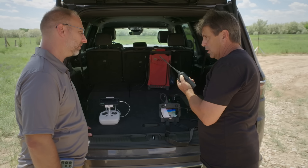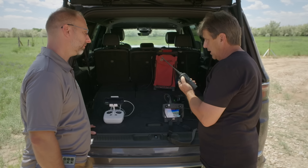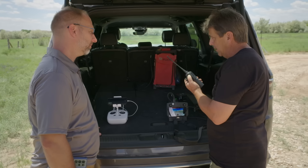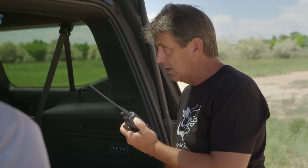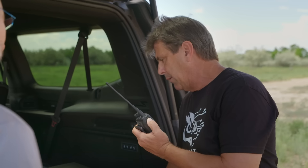We flew the drone one time, got some very interesting, kind of crazy LiDAR data that does kind of confirm some of the things we saw last year. All that recorded? Yeah, we have it recorded, and I'm going to send you the data right now, and then we'll come in and take a look at it. Copy that. Go ahead and shoot it over. I want to see it.